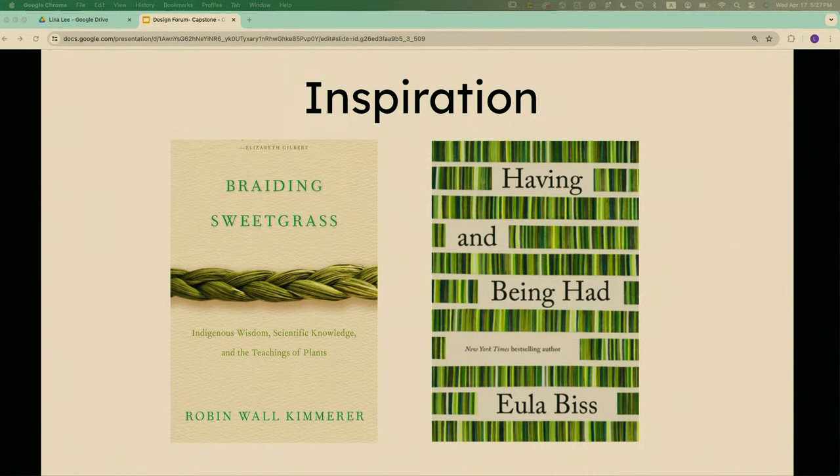Braiding Sweetgrass is a collection of indigenous stories, and one story goes into how when we anthropomorphize nature, it's not only a cultural practice but a pragmatic one that helps us innately take better care of our things. When we humanize plants and nature, we're more compelled to care for them. I did that — but with our things and our spaces. The other book is about the perversion of consumerism and capitalism.